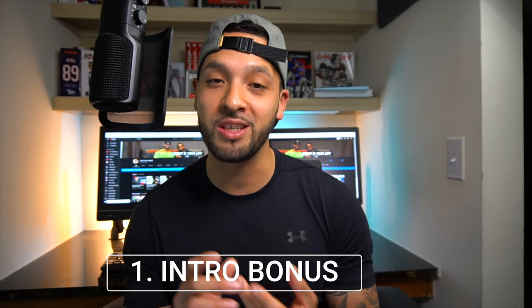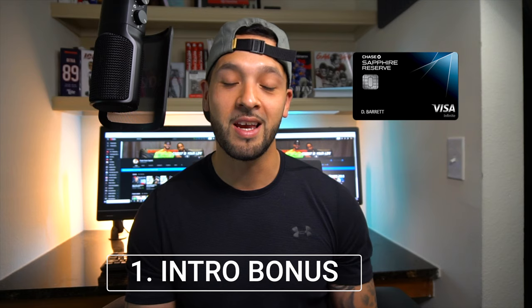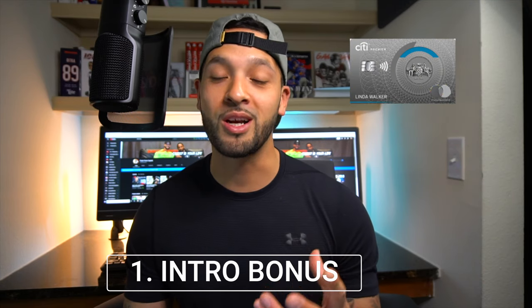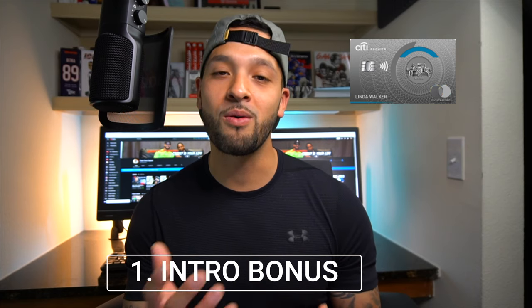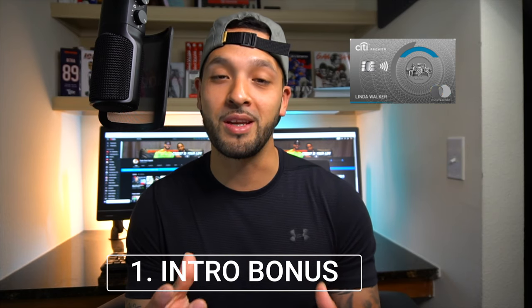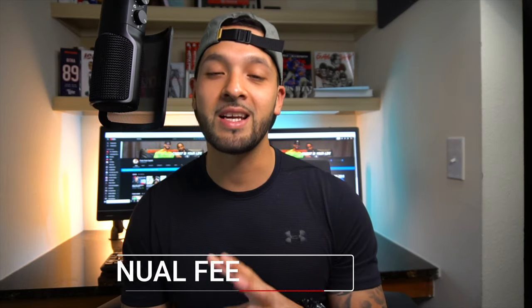Reason one is going to be the intro bonus. The intro bonus for the Chase Sapphire Reserve is 50,000 Ultimate Rewards points. With the Citi Premier you're looking at 60,000, which is slightly higher. Now if you use the Thank You portal you're only looking at 1.25 cents per point, whereas with the Chase portal you're looking at 1.5 cents, so they pretty much equal out.